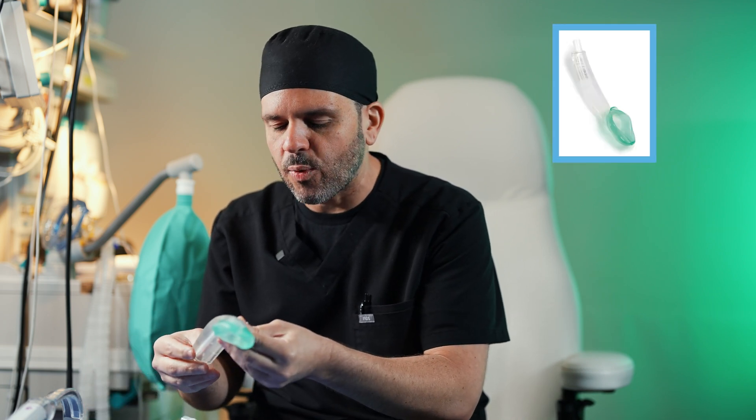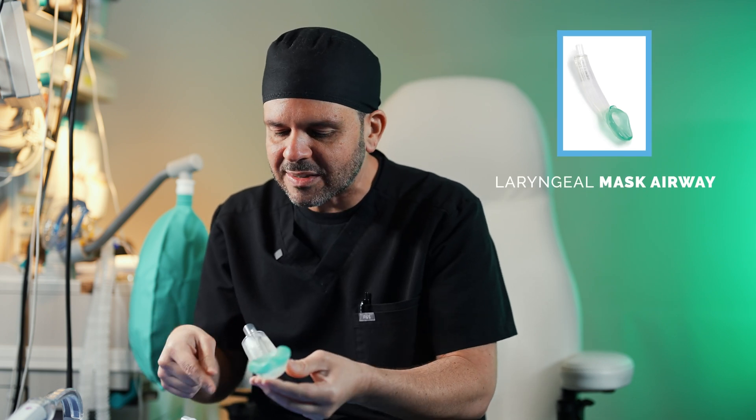If we have any trouble getting that tube into your mouth, we also have something called a laryngeal mask airway. A laryngeal mask airway can also be used on its own instead of the endotracheal tube — I do use that with a lot of my breast cases.